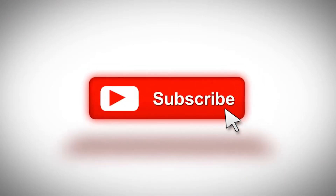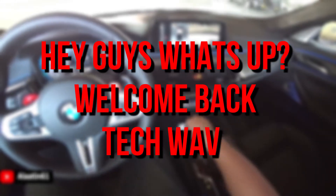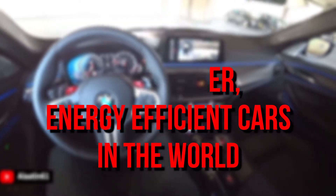Before we start, I want you to hit that red subscribe button so that you'll never miss out on any of our videos. Hey guys, what's up? Welcome back to TechWave. Here are 10 of the most power-efficient cars in the world.